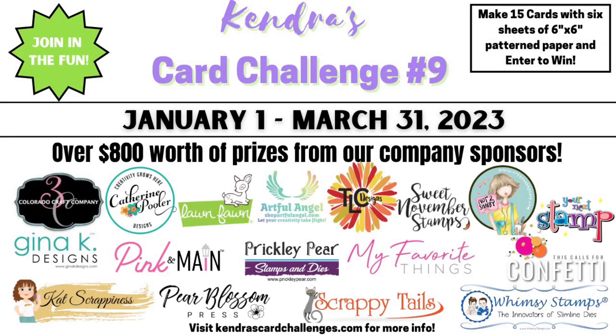I can't thank the company prize sponsors enough for their generosity and support of my card challenges. I will have links to their online stores in the description box, so I hope you will visit their sites and check out all of the crafty goodies they have to offer. Some of these are affiliate links, which means if you make a purchase, I will receive a small commission at no additional cost to you. By shopping through my links, you help me to keep my card challenges free each quarter to all of my subscribers.